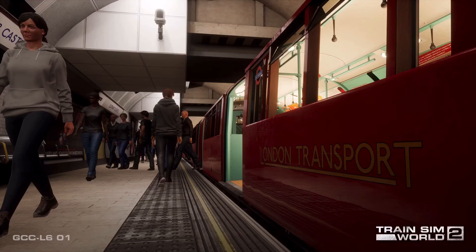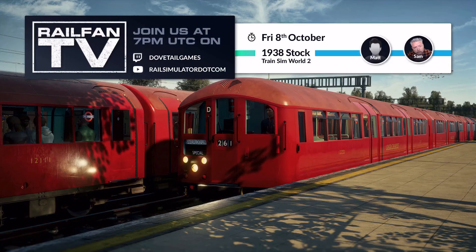The London Underground 1938 tube stock is coming to Train Sim World 2, October the 14th. Stay up to date by following Train Sim World on Twitter and Facebook.